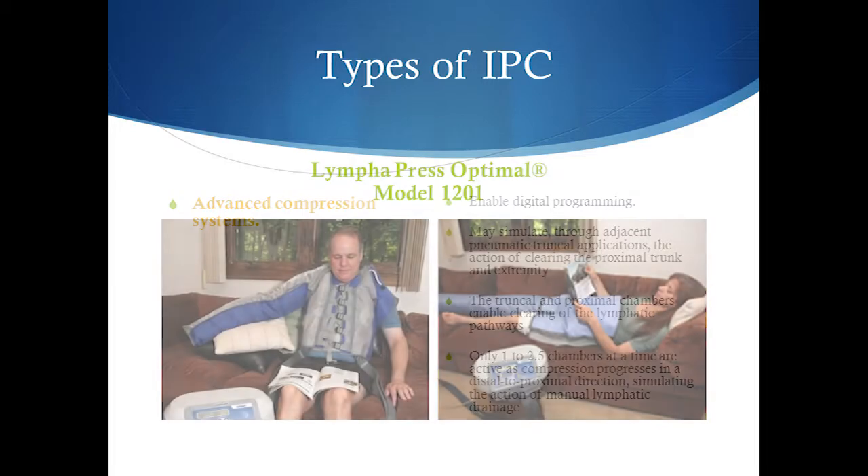The new pump garments include a full truncal piece for the arm and a full bottom trunk and abdomen piece for the leg garment.